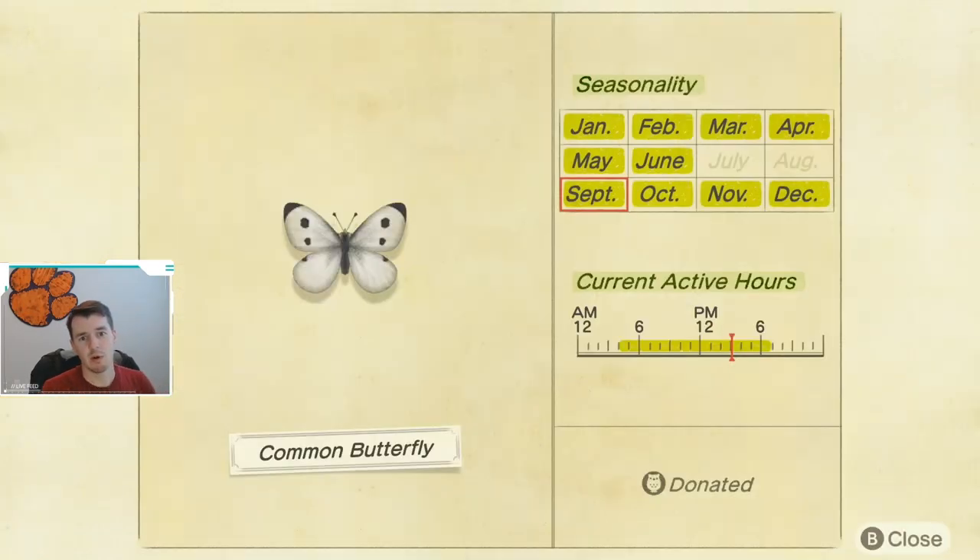First off, we have the Common Butterfly. The Common Butterfly is coming back in September. It is available from 4 a.m. until 7 p.m. Honestly, I'd be surprised if you don't have one of these by now, but if you don't, they are back this month and they're back for a while.